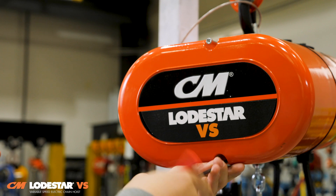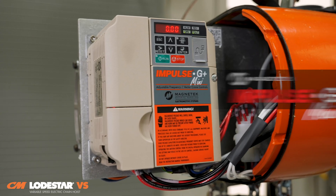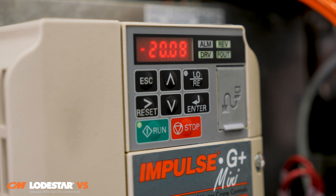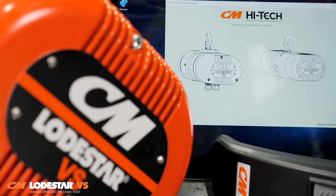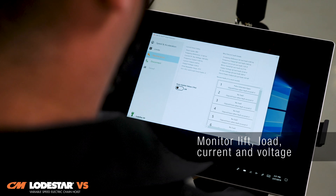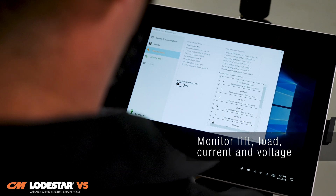The Lodestar VS comes equipped with the Magnatec Impulse G Plus Mini Drive, optimized for unparalleled performance, with programming features that allow for monitoring of the lift, load, current, and voltage.